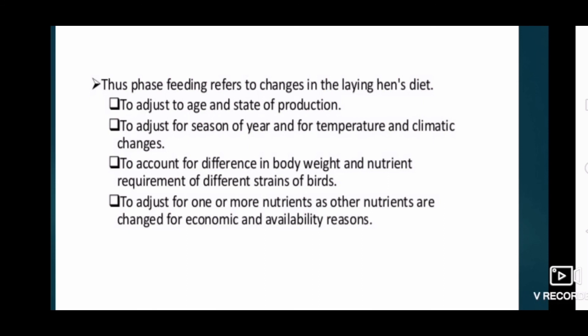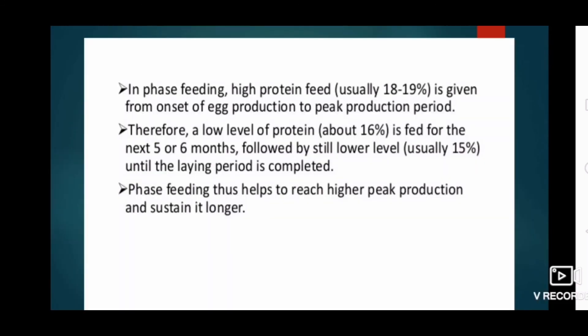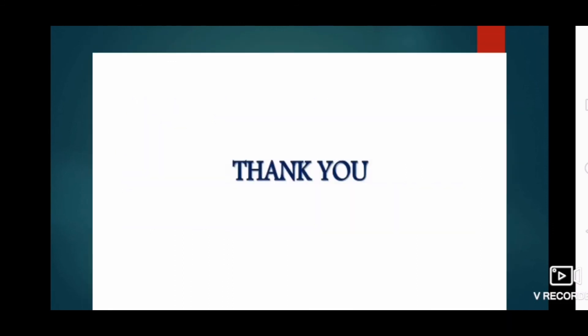Phase feeding refers to changing the laying hen diet to adjust for age and state of production, season of the year and temperature/climatic changes, differences in body weight, nutrient requirements of different strains of birds, and economic and availability reasons. In phase feeding, high protein feed — usually 18 to 19 percent — is given from onset of egg production to peak production. A lower level of protein, for example 16 percent, is fed for the next 5 to 6 months, followed by a still lower level of usually 15 percent until the laying period is completed. Phase feeding thus helps to reach higher peak production and sustain it longer.